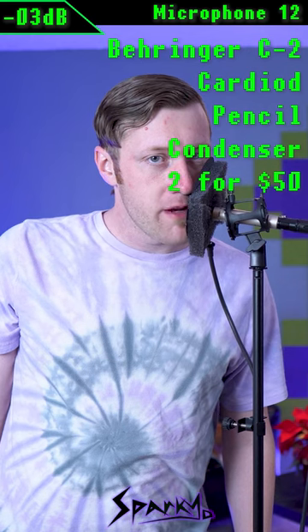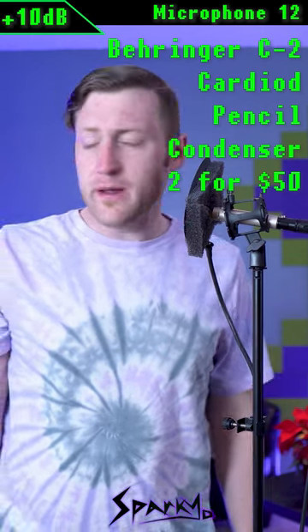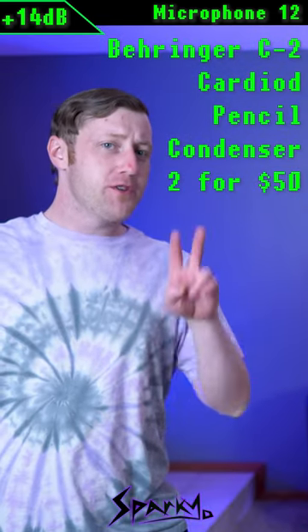This is microphone number 12 from right up on the pop filter. This is microphone number 12 from four inches away. We've got microphone 12 from one foot away. And it's microphone number 12 from two feet away.